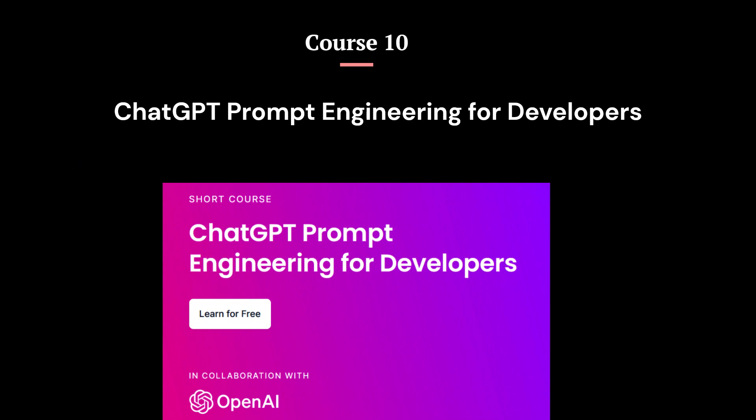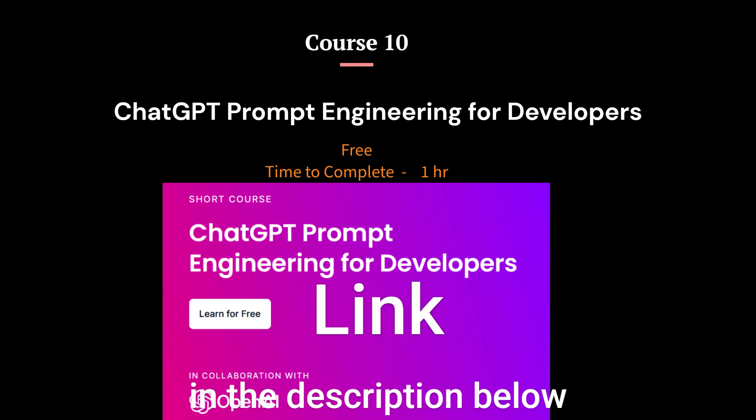Course 10: ChatGPT Prompt Engineering for Developers. This short course is offered by DeepLearning.AI and OpenAI. It is designed to provide practical experience with the OpenAI API while outlining recommended practices in prompt engineering. The course is intended for developers, but no prior knowledge of AI is necessary — only a working knowledge of Python is needed. The course covers the complete cycle of communication between people and AI, including the purposeful and methodical construction and refinement of prompts and underlying data structures.